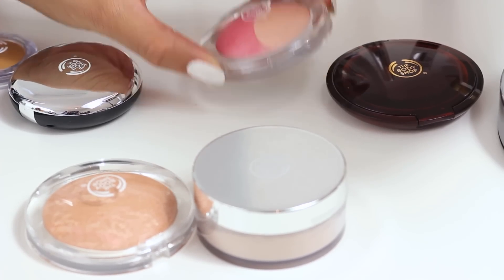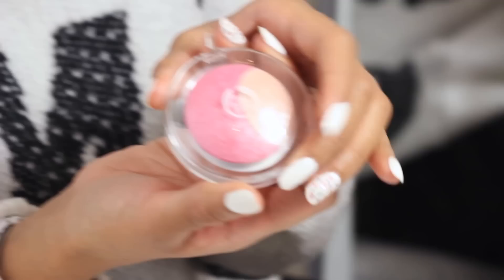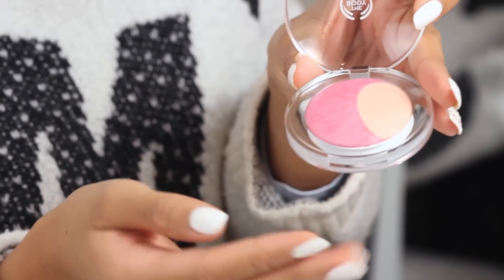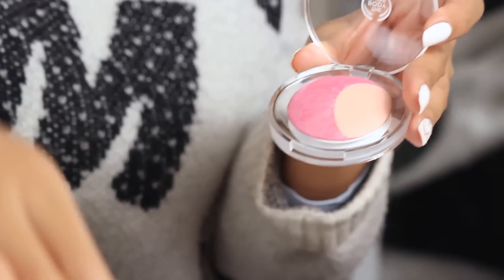Now I've completed my base, I'm going to do my cheeks. For that I'm going to be using our Bake to Last Blusher in shade 01, just using a blusher brush. It comes in two shades which is really good because you can get a nice natural radiant colour. I'm going to smile, get the apples of the cheeks, and apply that in a circular motion up to the hairline.